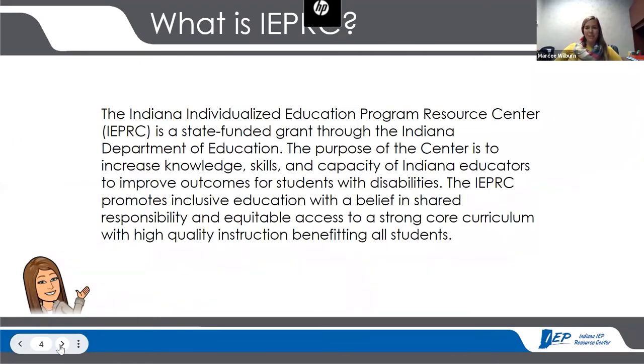Now for those of you who aren't familiar, the Indiana IEP Resource Center's mission and goal is very similar to that of the PATINS project — we're here to increase the knowledge, skills, and capacity of Indiana educators to improve outcomes for students with disabilities. We do that in three ways: we provide technical assistance to districts and schools, holding building-level and district-level leadership team meetings to talk about what education looks like — not just for students with disabilities, but for all kids. We review data with them and have conversations about what's going well and where opportunities for growth exist.